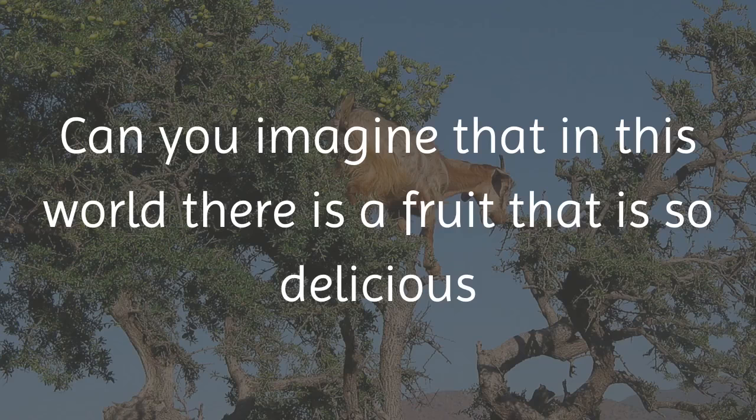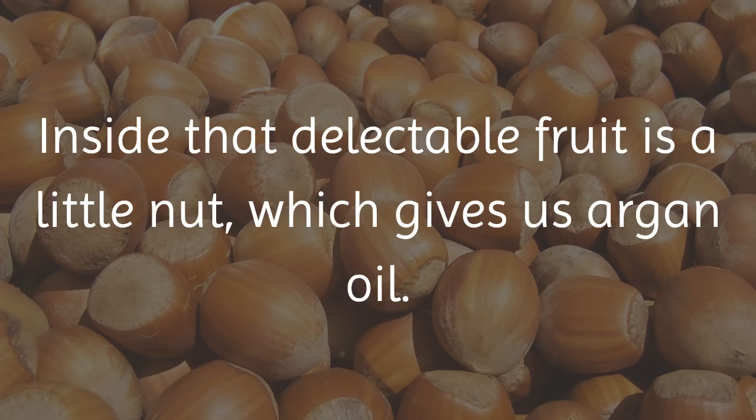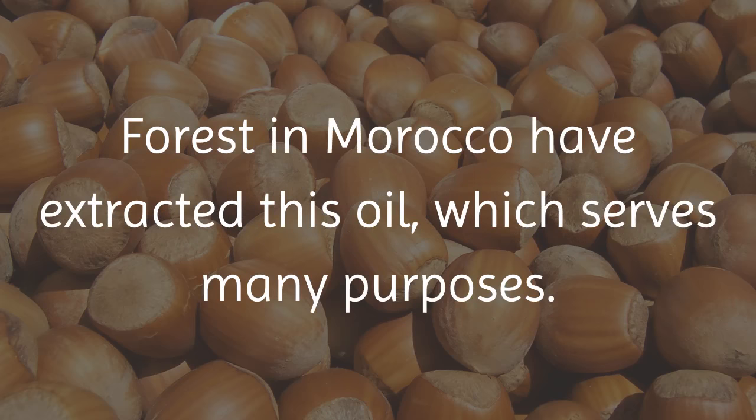Can you imagine that in this world there is a fruit that is so delicious and nutritious that goats will literally climb trees to get to them? Inside that delectable fruit is a little nut, which gives us argan oil. For many, many years those that reside in the Argan forest in Morocco have extracted this oil, which serves many purposes.